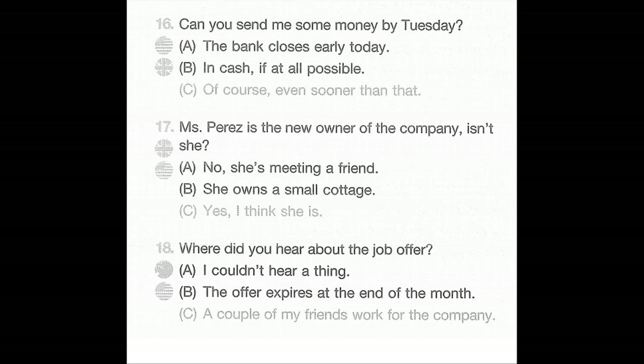Number 17: Miss Perez is the new owner of the company, isn't she? A: No, she's meeting a friend. B: She owns a small cottage. C: Yes, I think she is.